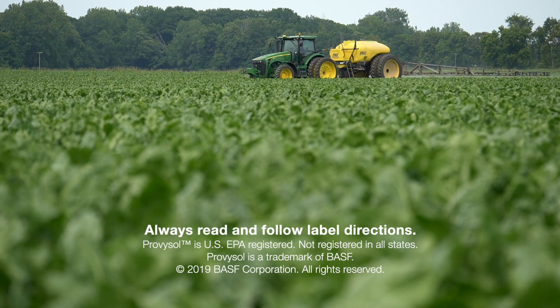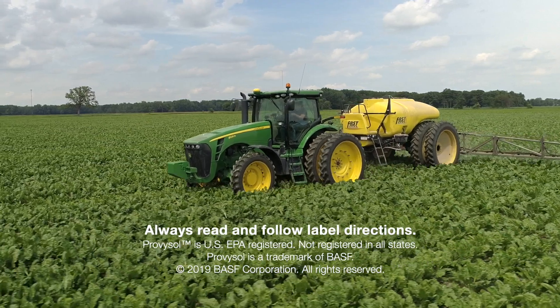We've been a big BASF customer for years. We work with dry bean products, corn products, sugar beet products, and wheat products. We really enjoy working with your products — they do a good job for us.